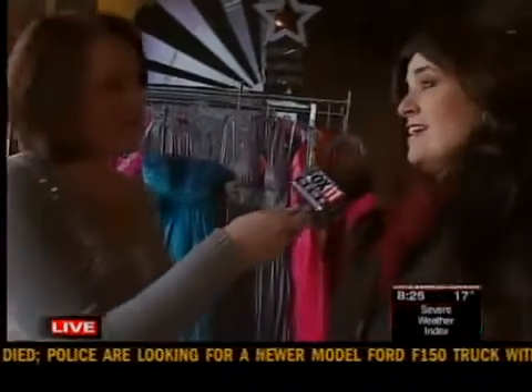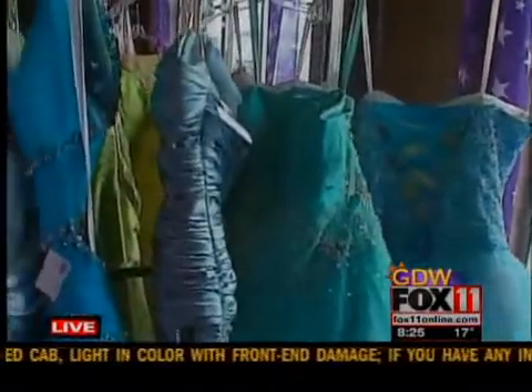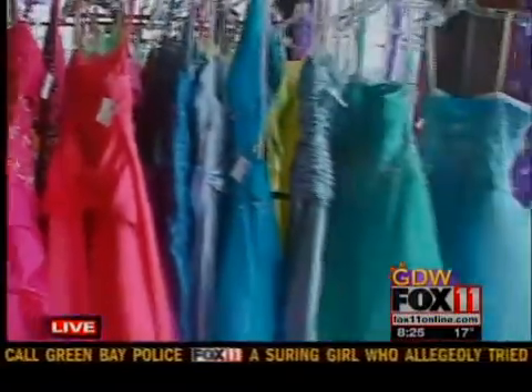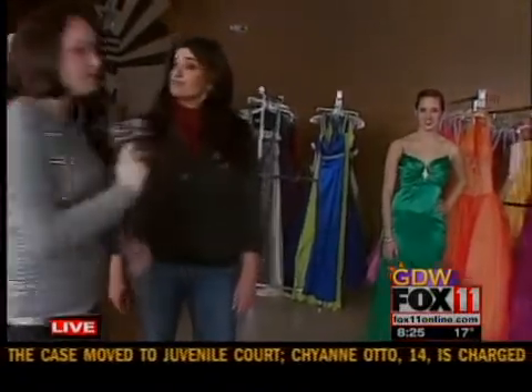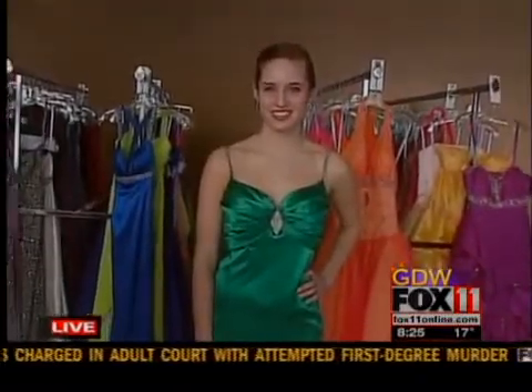At Prom Exchange, you can get a prom dress that's beautiful and in great condition for about half the price that you can get it at a regular store. These are gently used dresses from the last couple of years, worn to proms and brought in on consignment. A lot of people only wear these once, so they're in perfect condition — current style — and you get a great price. We really wanted to go budget-friendly and find dresses for less than $100.